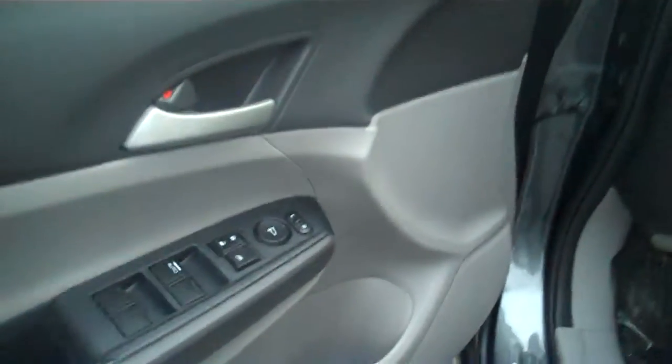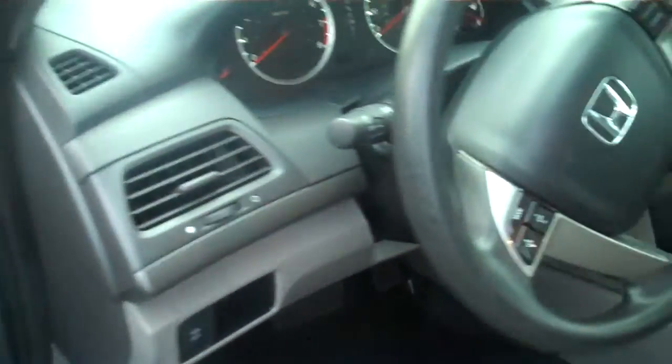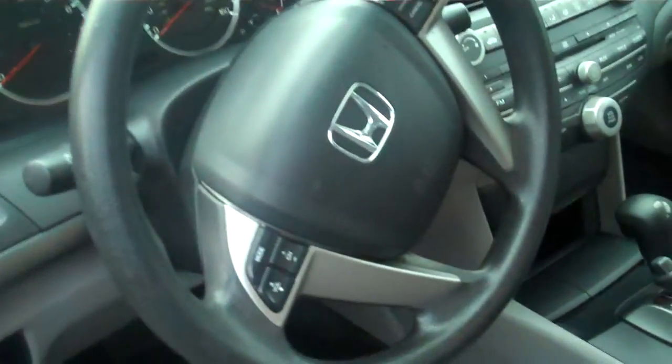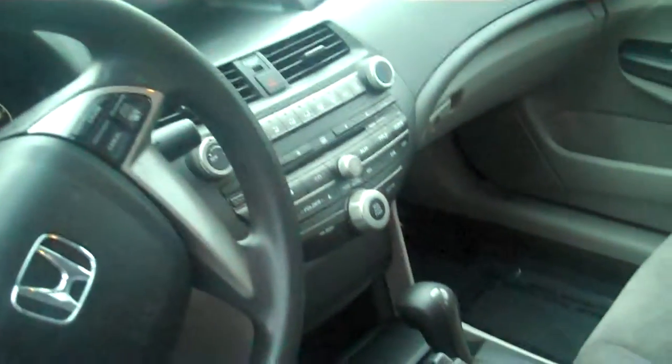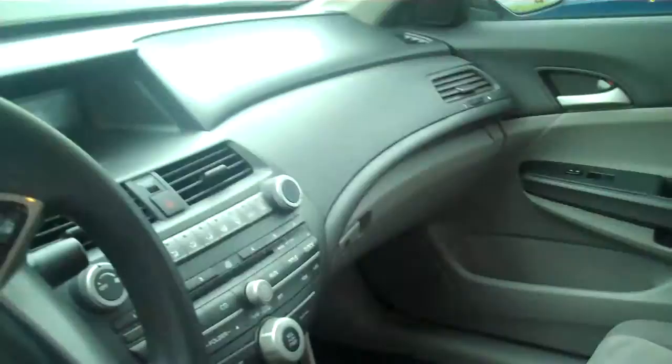It also has an alarm remote, power side mirrors, traction control, steering wheel controls, and cruise control. As you can see, it has very clean upholstering inside.